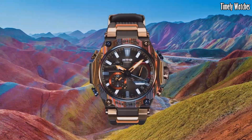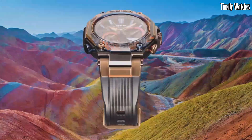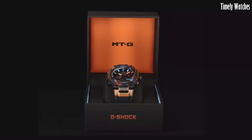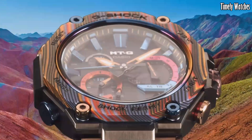With its sophisticated design, robust construction, and cutting-edge features, the G Shock MTG B2000 is a high-performance watch suitable for individuals seeking both style and resilience in their timepiece.